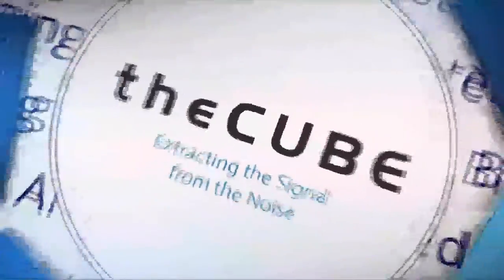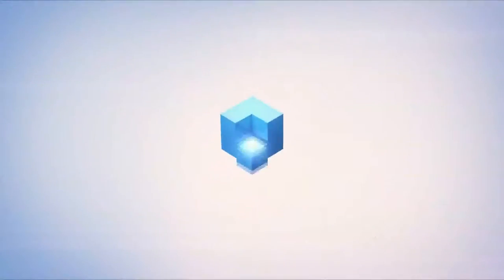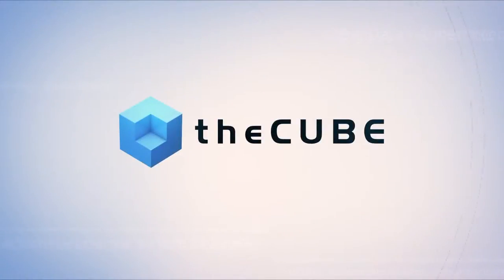Live from Las Vegas, it's theCUBE, covering Dell EMC World 2017, brought to you by Dell EMC. Welcome back to Las Vegas, to EMC World. I'm your host Rebecca Knight, along with my co-host Paul Gillen. We are joined by Eric Seidman, Senior Product Manager, Product Marketing Dell EMC. Thanks so much for joining us.